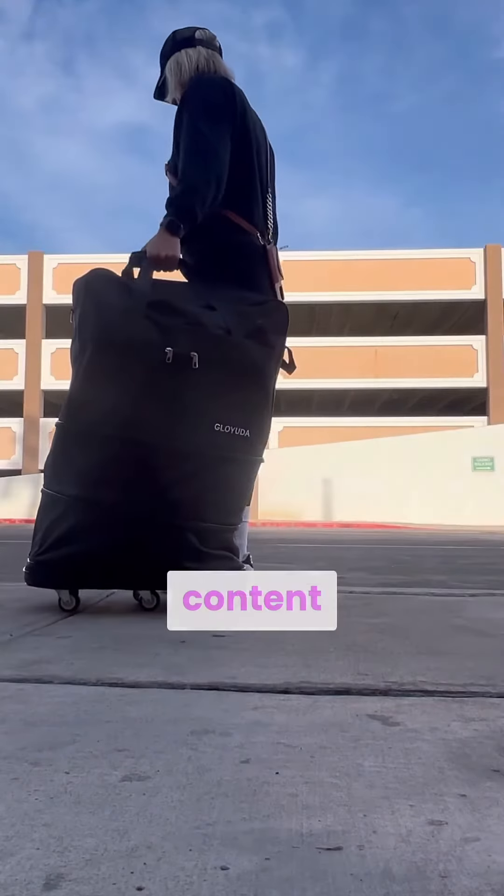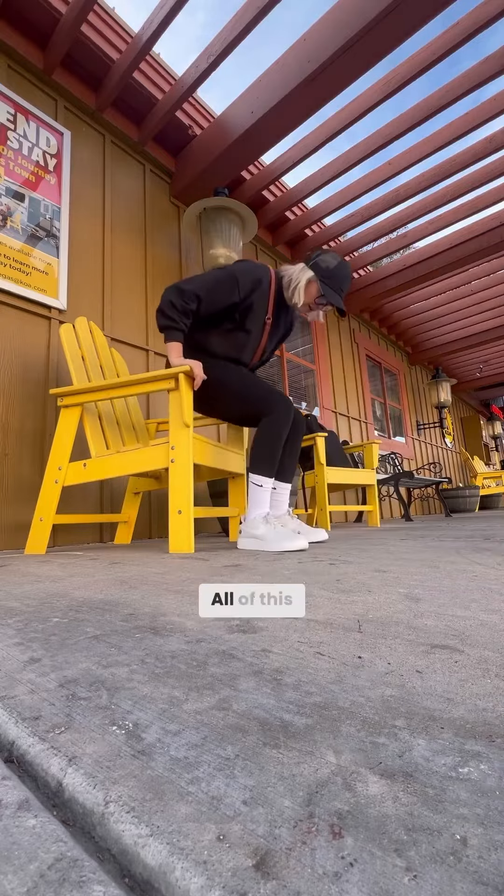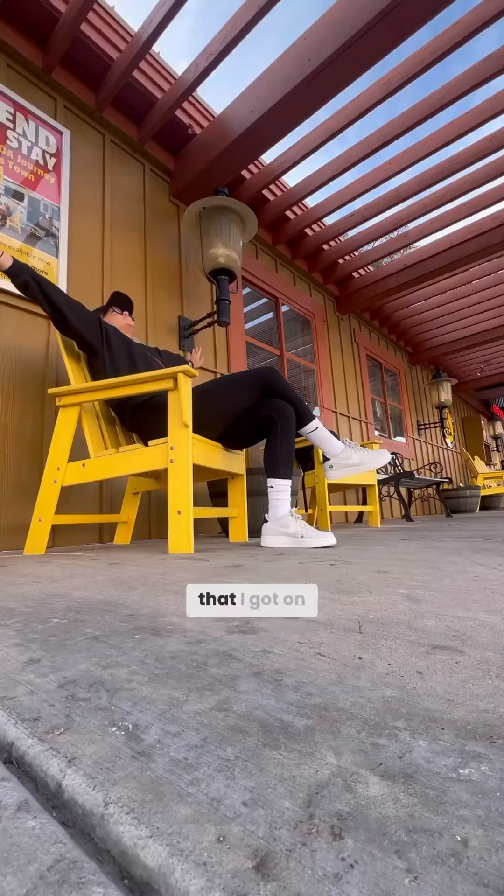I just created 602 pieces of content in three and a half days for my clients on my latest traveling content day — all of this shooting on my phone with a couple of affordable tripods and lights that I got on Amazon.